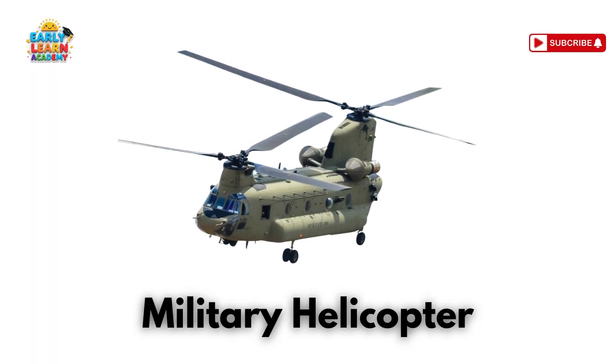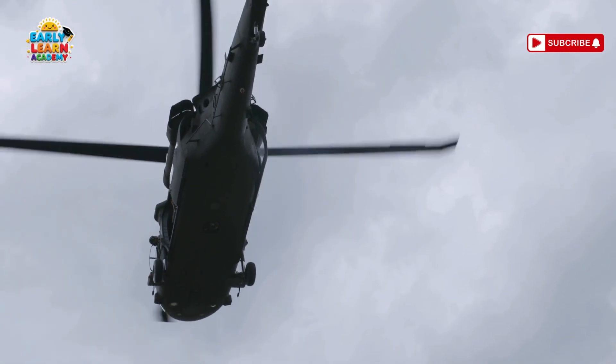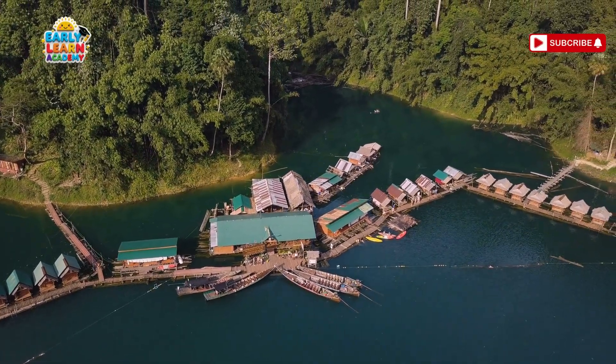This is a military helicopter — the strong bird of the army! Used for battles, transport, and rescues. This is a rescue glider — glide to save lives! Used in mountains and snowy areas!